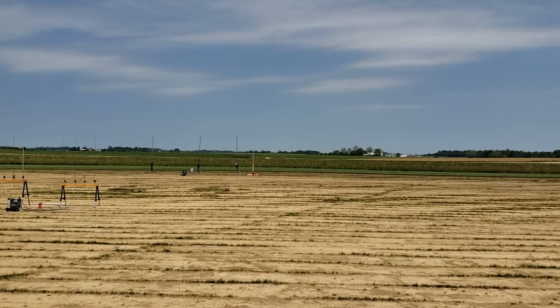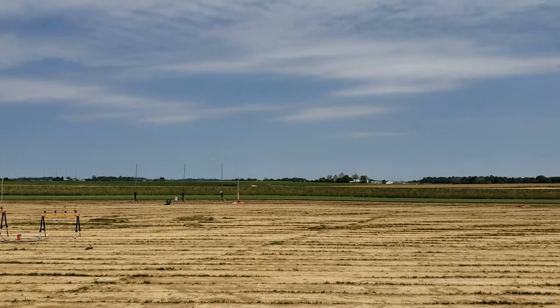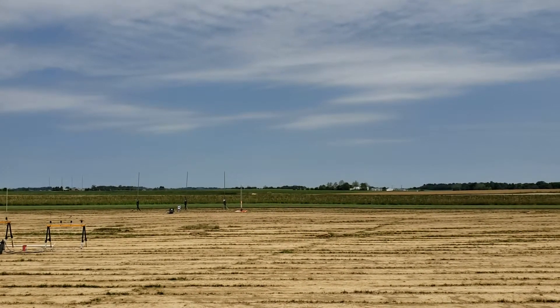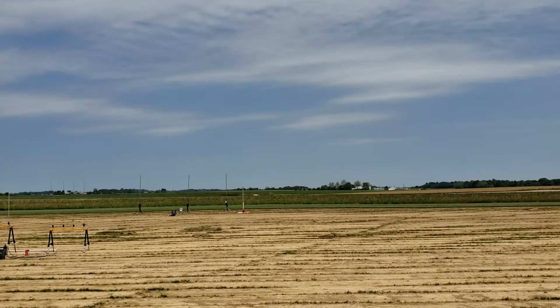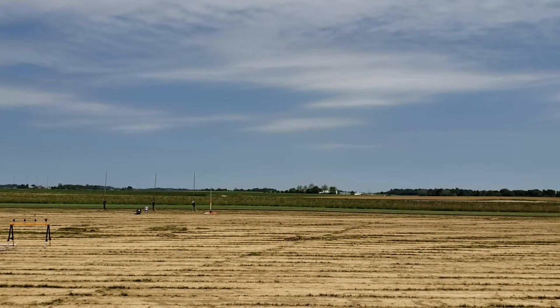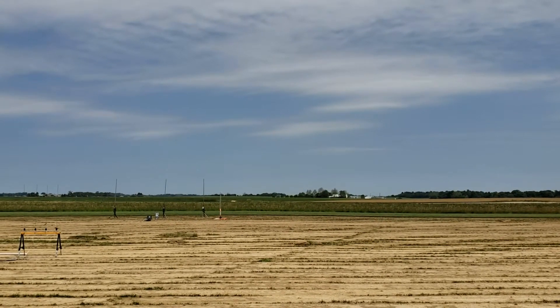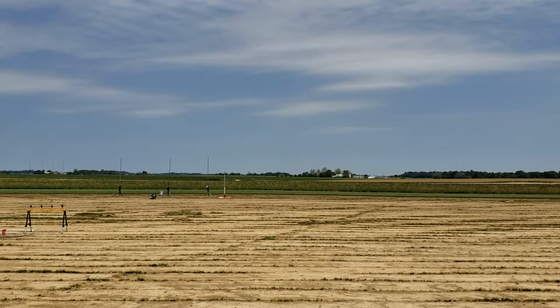All righty, on the B-rack we still have continuity. This is Dan's dual egg lifter on a D-21, first flight with a parachute to about 970 feet. Range and sky are clear and we're going to go in 5, 4, 3, 2, 1.